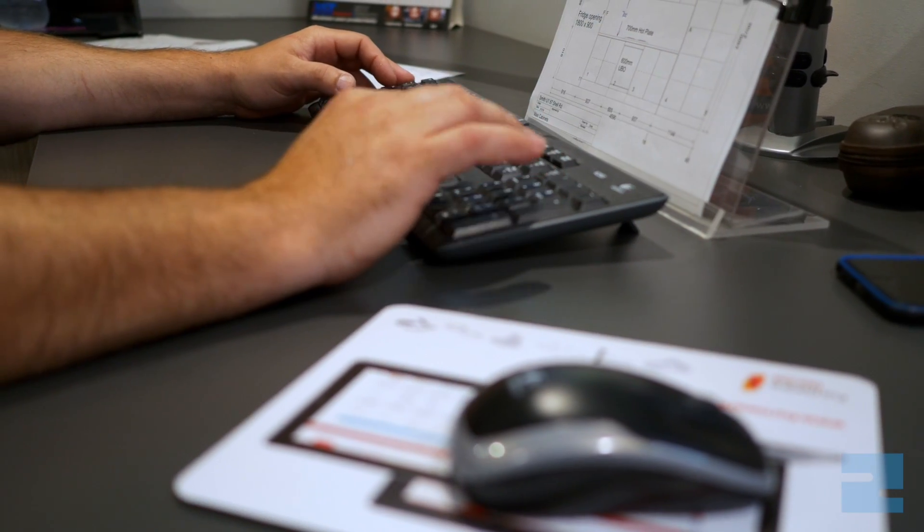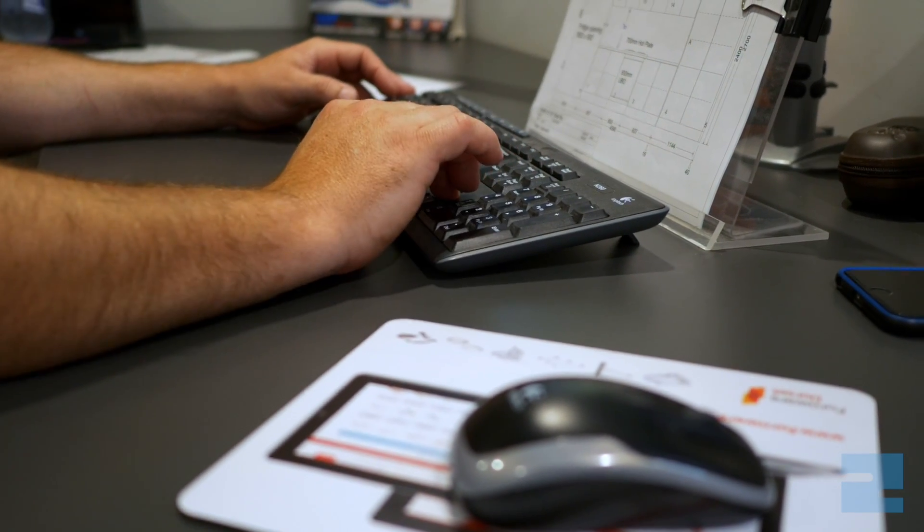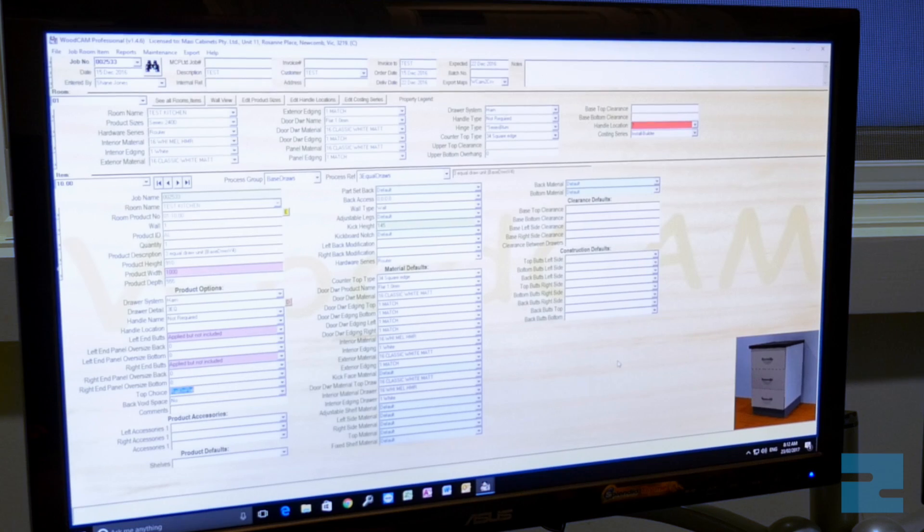I'm Dave Saunders from DFS Cabinets, a cabinet making company in Geelong. We changed over to software about eight years ago when we were running just a normal pod and rail machine. We were using the software that comes with the machine, and that's when we realised we needed to change over to more efficient software. We're now using Woodcam and Packet.